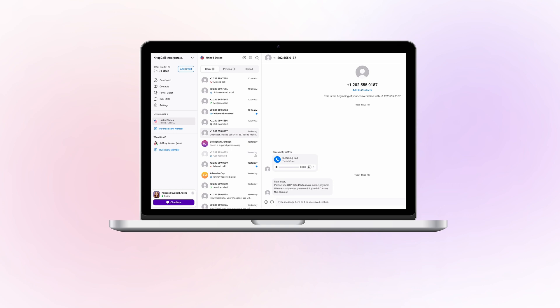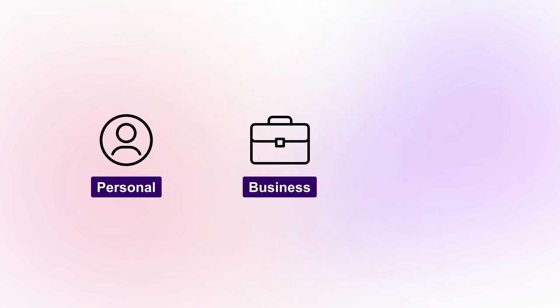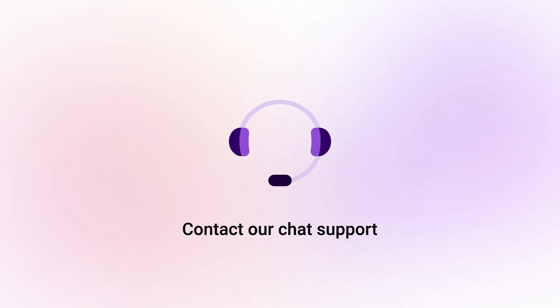Combining eSIM and VOIP technology offers enhanced capabilities, flexibility, and cost savings, making it a valuable option for personal, business, and IoT needs. Contact our chat support for more information.